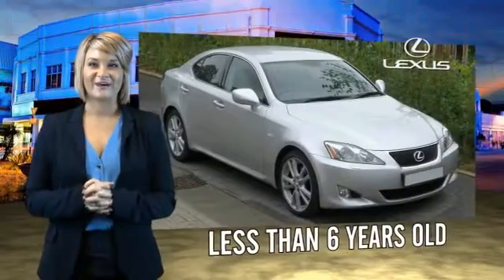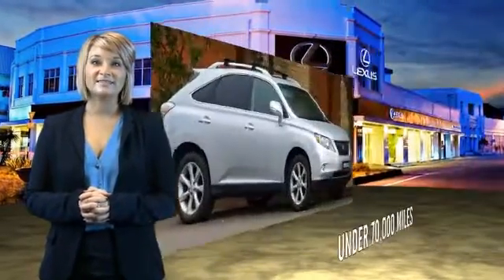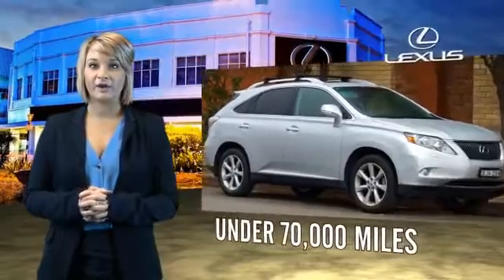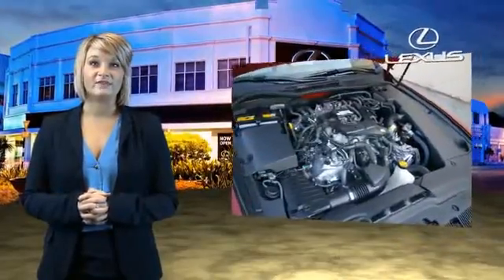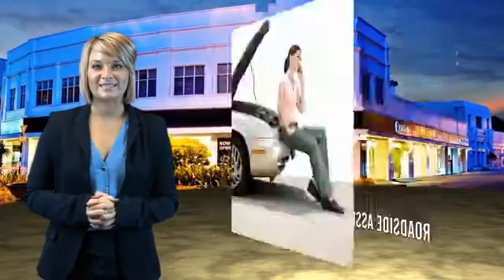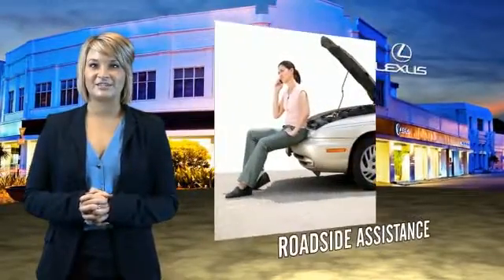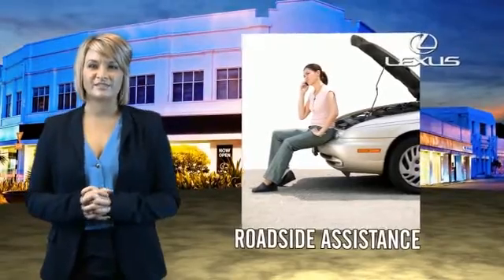Drive in class with our reconditioned pre-owned Lexus. Each vehicle has been hand-selected and backed by a three-year, 100,000 total vehicle mile warranty. Our customers can drive away knowing their vehicle has passed a comprehensive 161-point inspection by a Lexus-trained technician, and the customer care benefits even include your first basic service free.